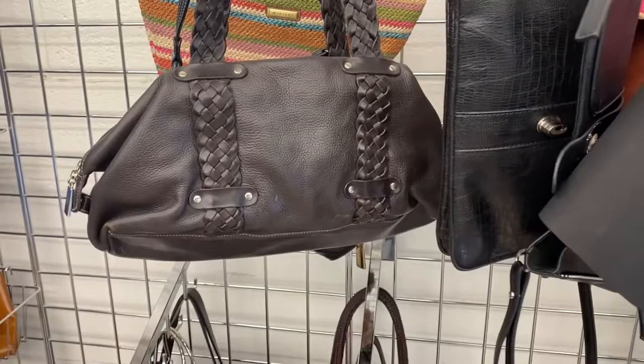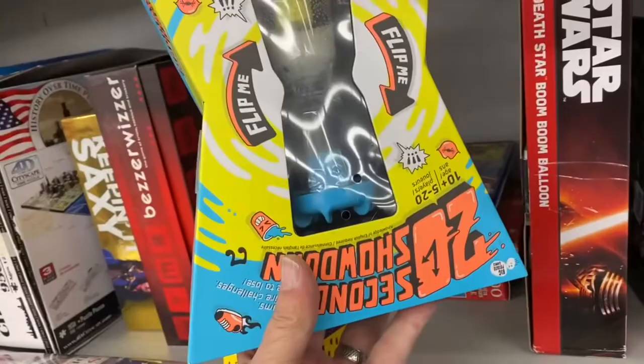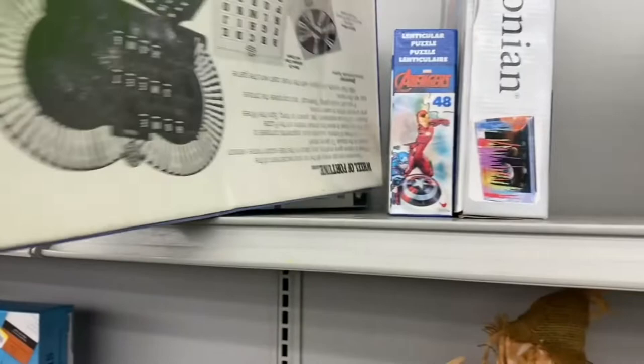The games section is a good section to take your time and look through. The best games are the ones that are sealed, because you don't have to count each piece to make sure it's complete. One game here only sells for about $15, so it's really not worth our time. This Wheel of Fortune game — it's sealed, from about 1985 — but it's only about a $15 resale plus shipping, so not really worth our time either. It's getting harder and harder to find good games because a lot of people are selling them.